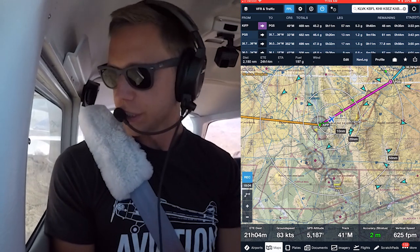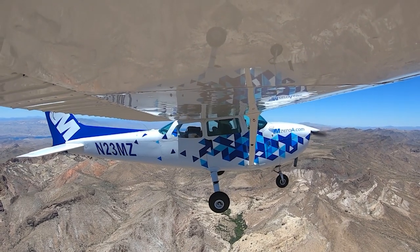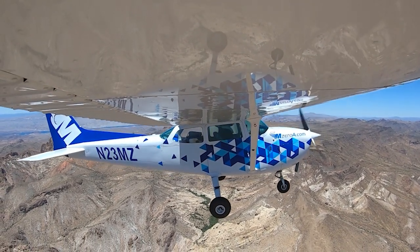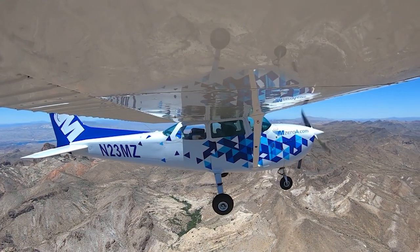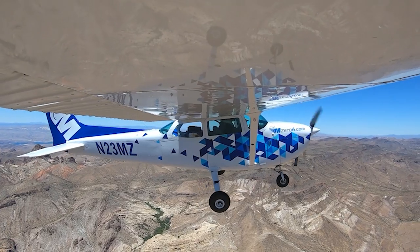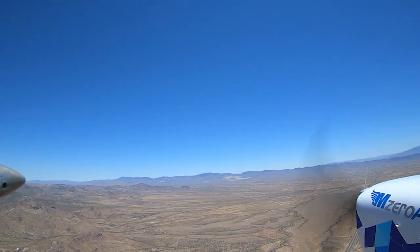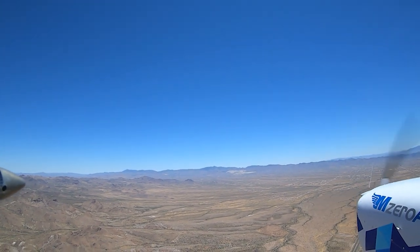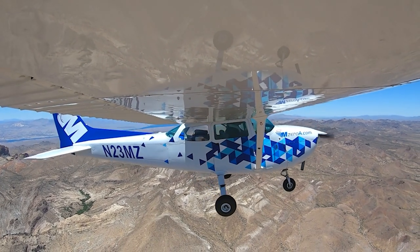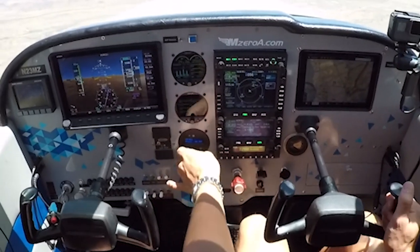Caught a little downdraft there for just a second. Going to keep it climbing here. I have an airport out to my right if I need to. I also have this road — and we've got rugged terrain, but at least flat terrain here for a little bit, which makes life a little nicer. I'm going to queue up our course back direct and use the autopilot during this little clearing here to take a little workload off.